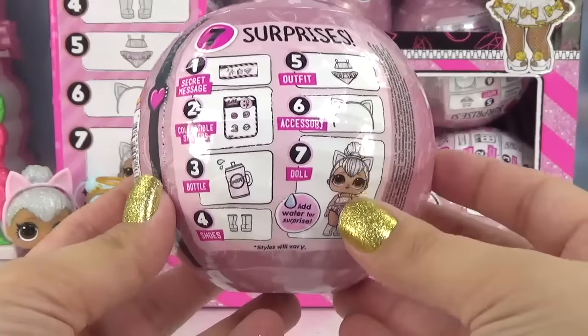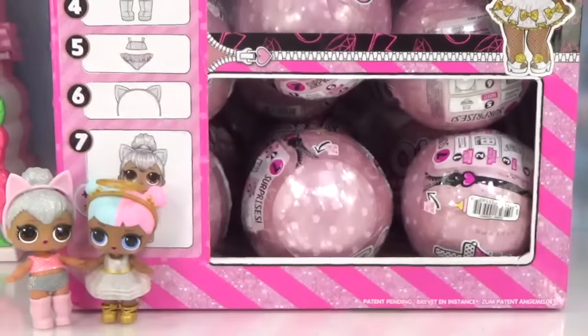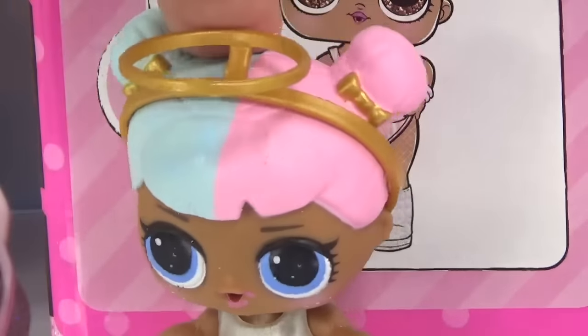Here go our seven surprises. Who do you guys think we're going to get inside this ball? Wouldn't that be super crazy if we got Kitty Queen or Sugar? Oh, sorry Kitty Queen.